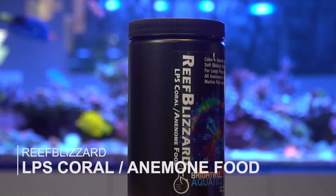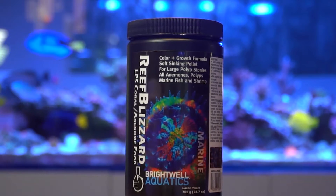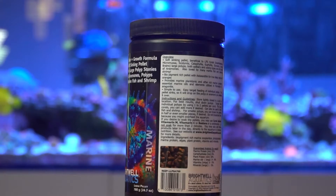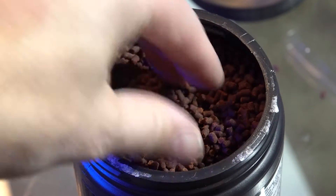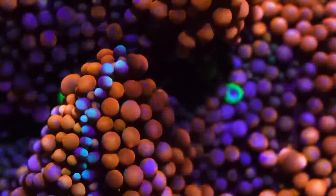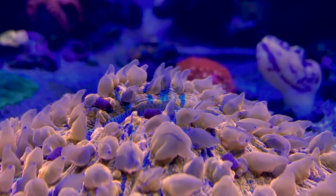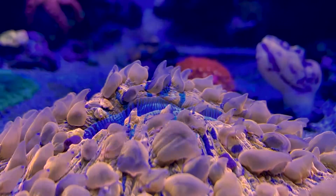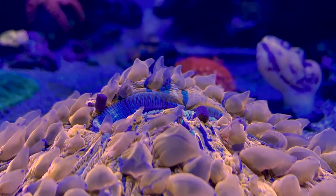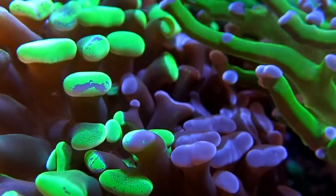Reef Blizzard LP is a soft sinking pellet that has a color-enhancing growth formula beneficial to LPS corals, acans, micromussa, scolimia, euphyllia, duncans, open brains, large polyps both solitary and colony types, and all types of anemones. It's also loved by many marine fish and marine shrimp. Biopigment-rich pellet with astaxanthin for true deep reds and oranges, it also contains marine plankton protein and marine oils packed into every pellet to provide a natural diet to help your corals thrive. It's simple to use and easy to target feed.